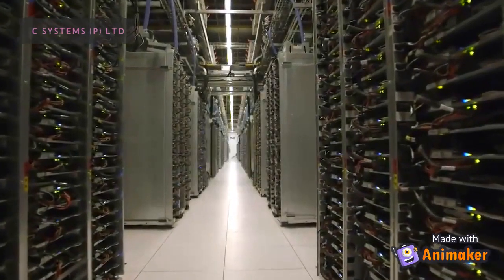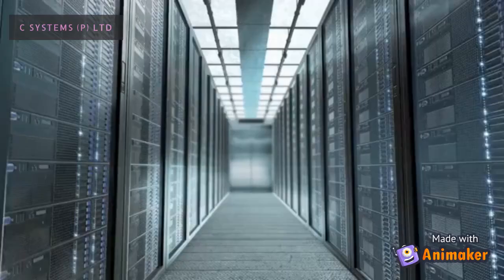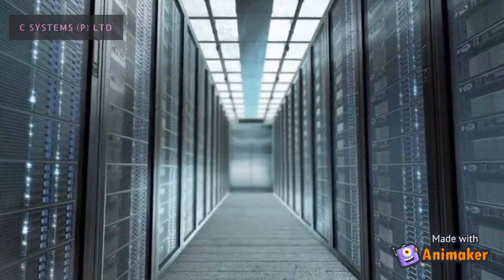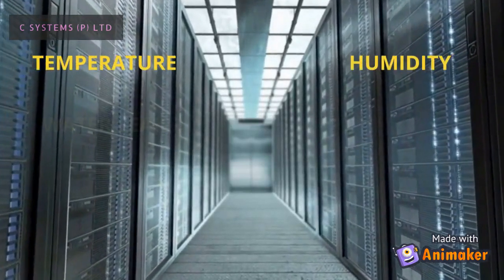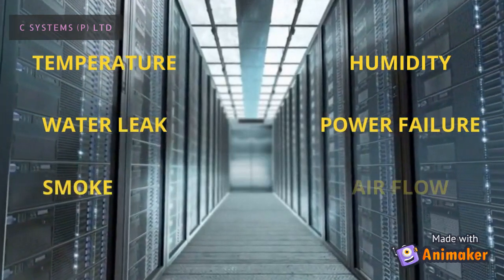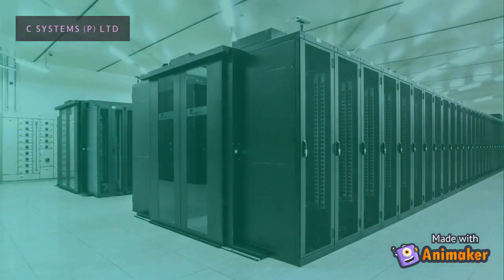Server rooms and data centers are critical for businesses across the globe to measure up their IT infrastructure requirements. Since they are operating 24/7, these facilities are prone to physical and network failures. These facilities are equipped with subsystems to monitor operations and enable early detection of failure, preventing the data center from downtime which impacts a huge business loss to organizations.